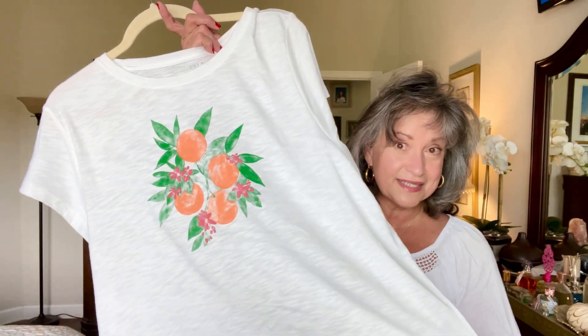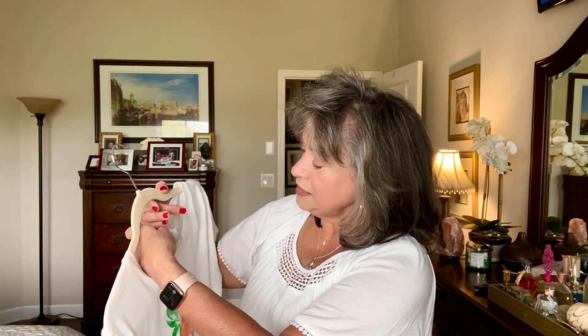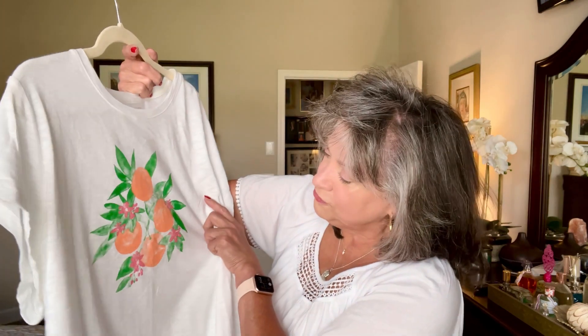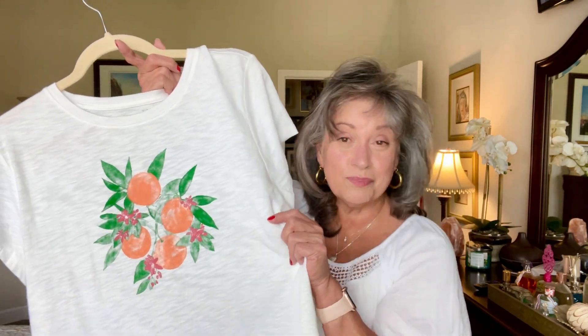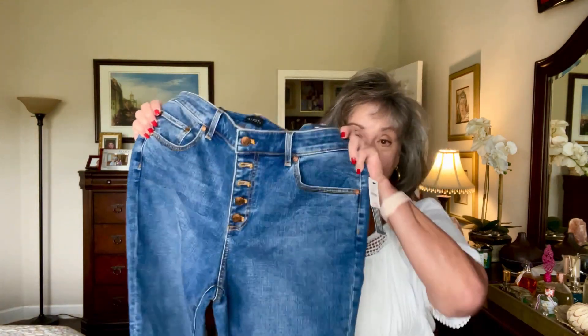The first item I got was this cute t-shirt. It's a slug knit and I think it's cotton — about 80% cotton. It's so cute with the little oranges and grapefruits. I've been looking for something with this kind of print for a little bit, so I was happy to get it at 50% off. I think I paid around $20 to $23 for the t-shirt.